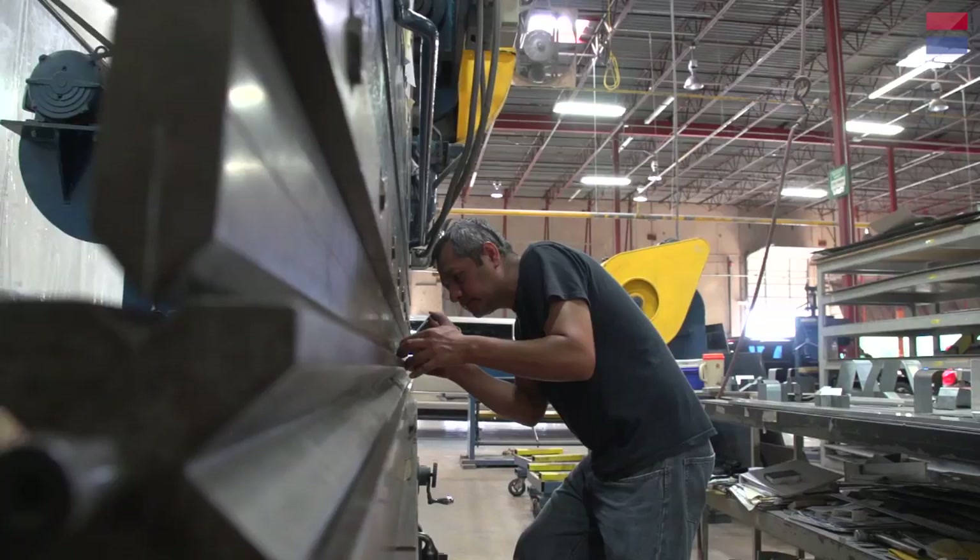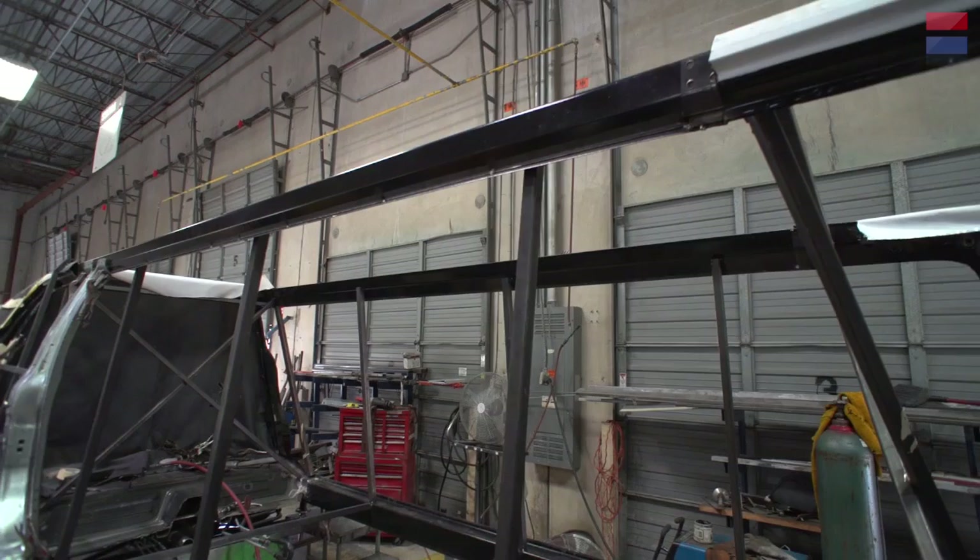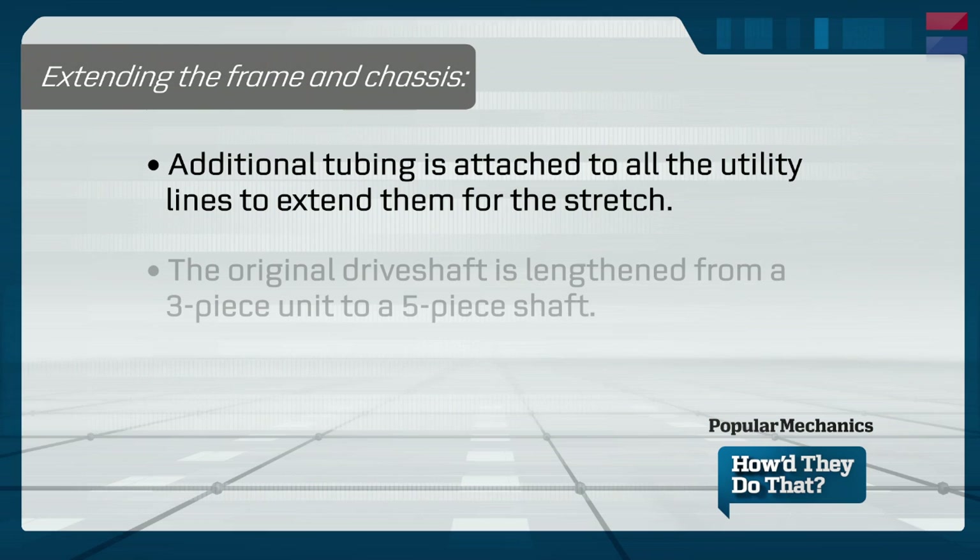The roof rails and lower rockers of the stretch MKT are constructed from three 20-gauge steel panels. An inner panel and outer panel are welded together, and then a further steel covering panel is welded onto that structure. This guarantees the integrity and strength of the vehicle. LCW makes all of their roof rails and lower rockers in-house.